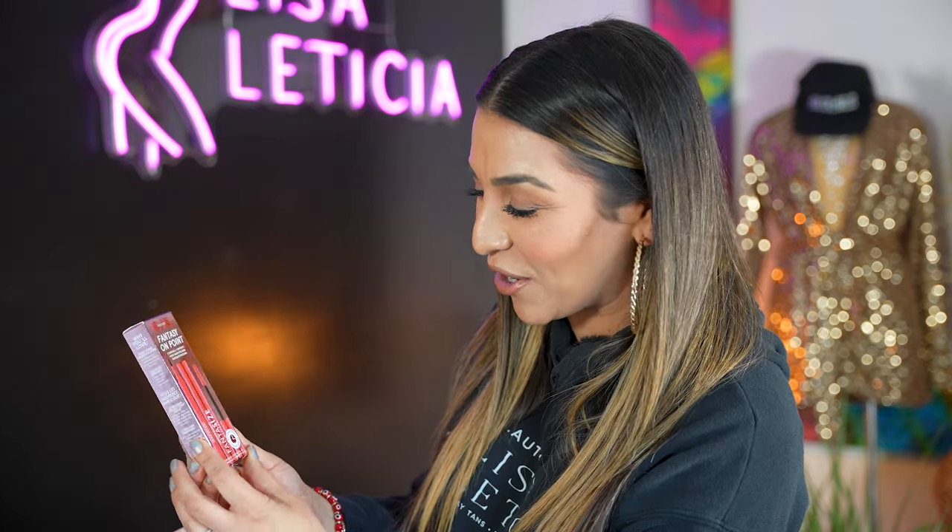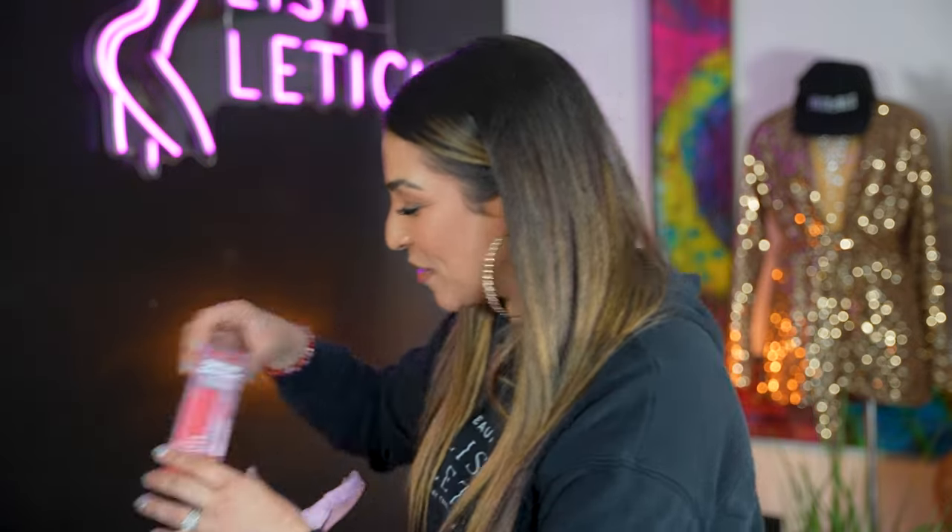We have the One Size Fantasy On Point Mascara and also the eyeliner. Shout out to Patrick Star — he has a brand new makeup line coming out that I can't wait to try.